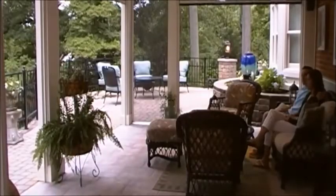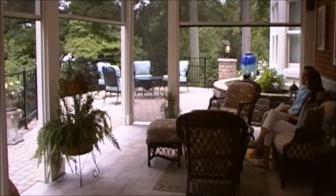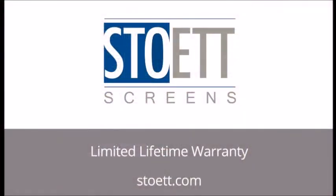With Stoet's commitment to quality and innovation, you can relax knowing that you have complemented your outdoor living spaces with the world's best retractable screens, complete with a lifetime warranty.